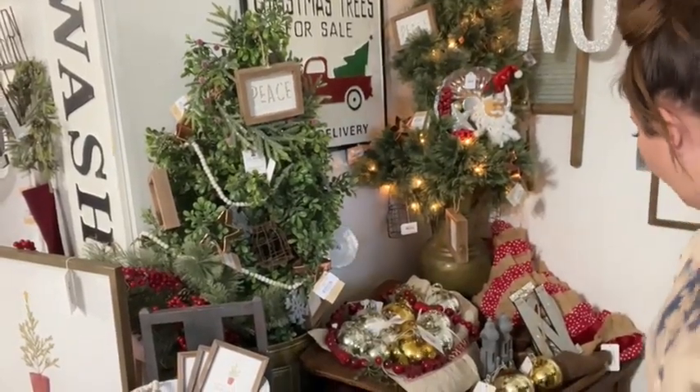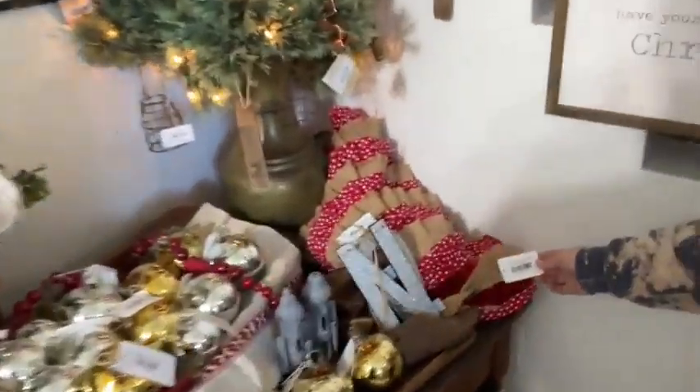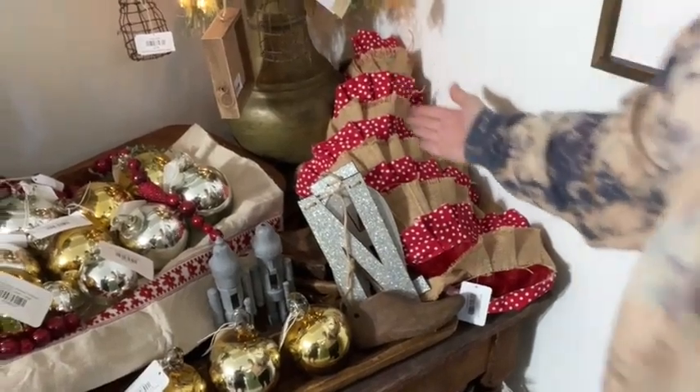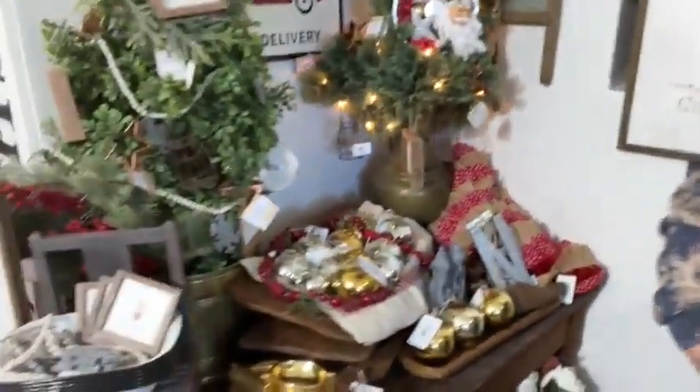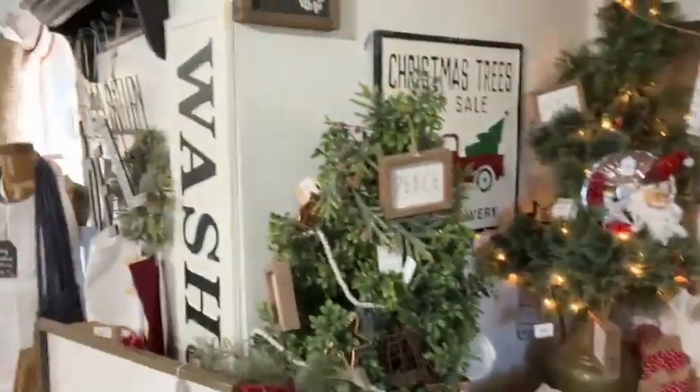And then we have — who can forget — the red and gold Christmas tree skirt from last year, December 5th. $19.95 for this skirt. I think Zeb wore it in a live video once. Oh yes, that did happen!